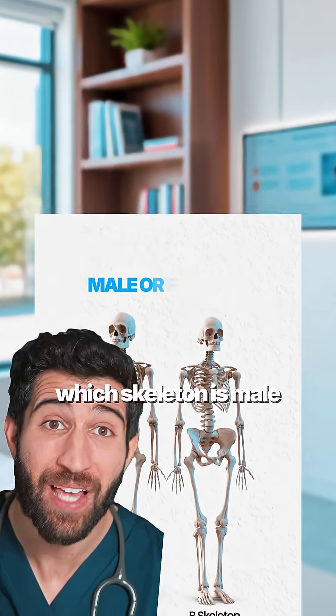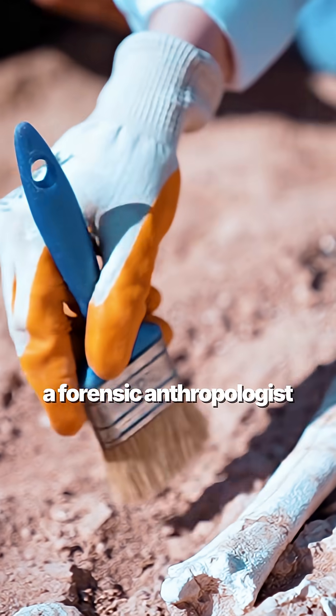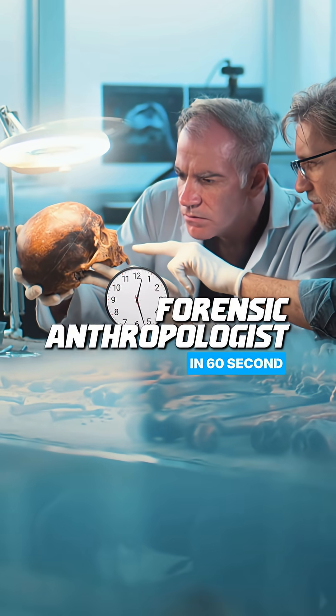If push came to shovel, could you tell which skeleton is male and which is female? Well, here's making you a forensic anthropologist in just over 60 seconds.